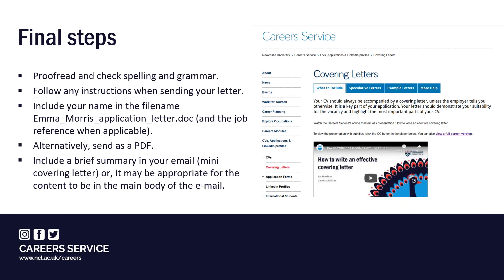Before sending your letter, make sure you proofread the content and check your spelling and grammar. Always follow any instructions from the employer, and if you're sending your letter by email with your CV, forward these as two separate attachments including your name in the file name along with the job reference when applicable. Alternatively, you can send them as a PDF. If you are sending your letter electronically, include a brief summary in your email, or it may be appropriate for the content to be in the main body of the message.